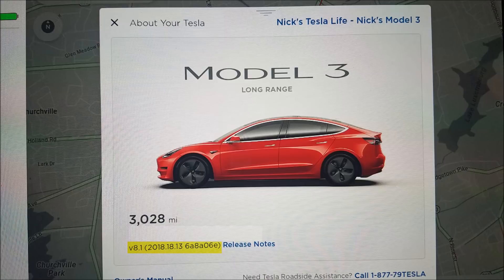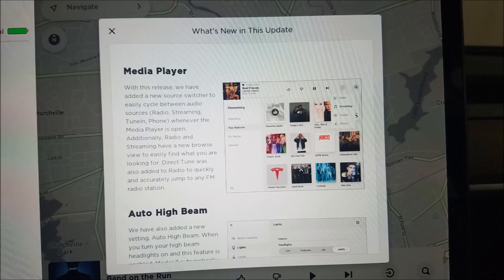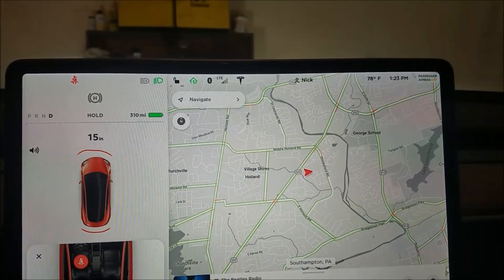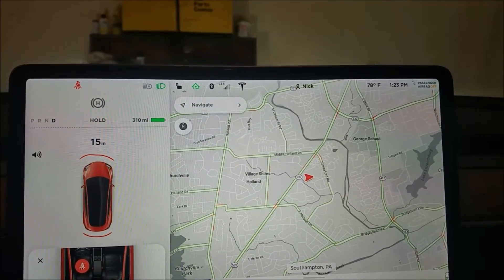I just received Tesla firmware update 2018.18.13 and there's not too much in it — nothing in the release notes — but we did find something in the easy entry settings. It looks like Elon added quicker access to adjusting your rearview mirrors and steering wheel. Let me show you what we believe they've added in 2018.18.13.